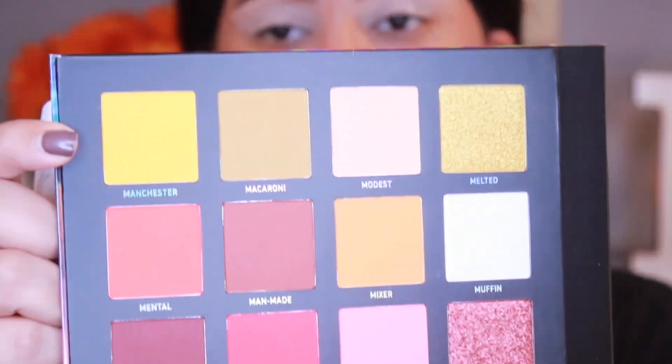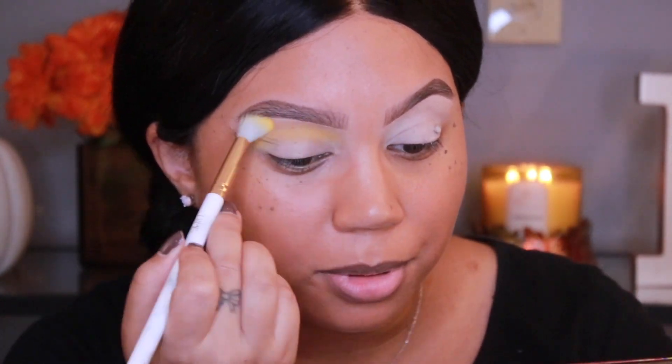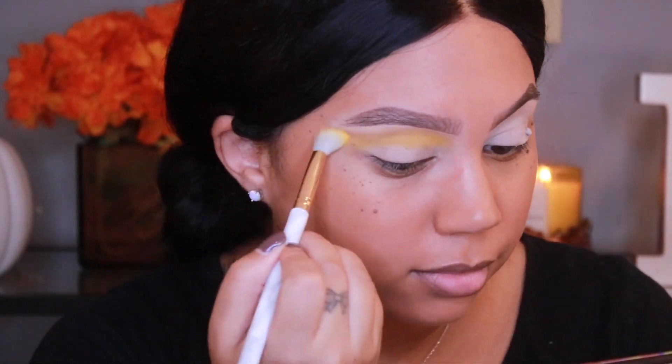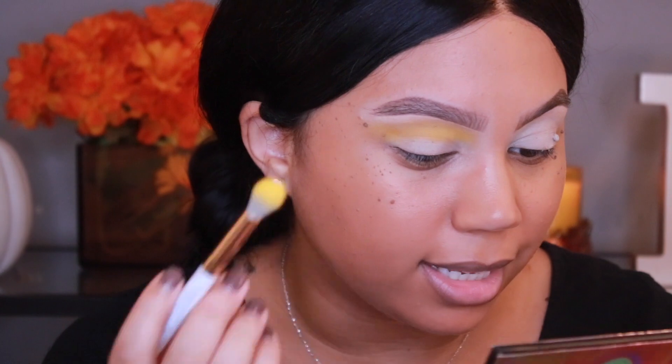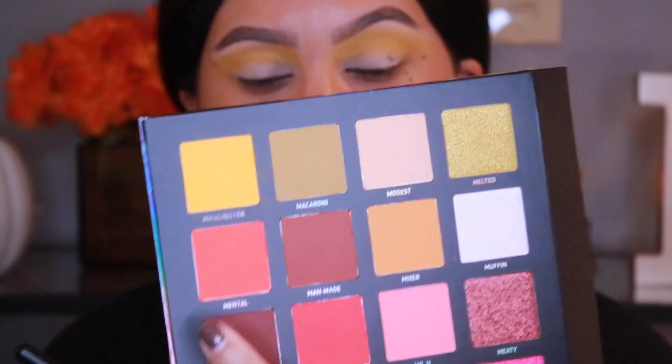I'm using a Timeless Angeles 203 brush and just throwing Manchester in there messily. I'm going for something pretty bright and colorful so I'm just kind of winging it out at the end. The next shade I'm going to take is Mental, which is this bright orange shade. I feel like the camera is not doing these colors justice — they are so bright and vivid. I'm happy about the fact that this is mostly mattes — there are only eight shimmers in the entire palette out of like 30 something shades.